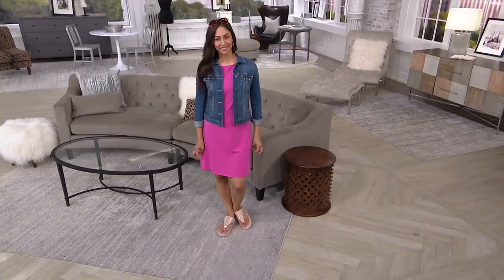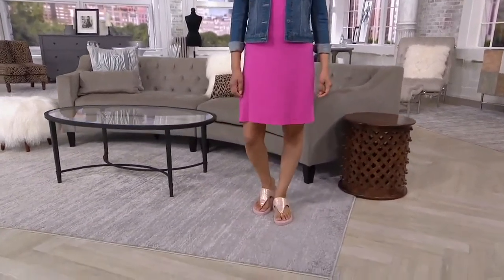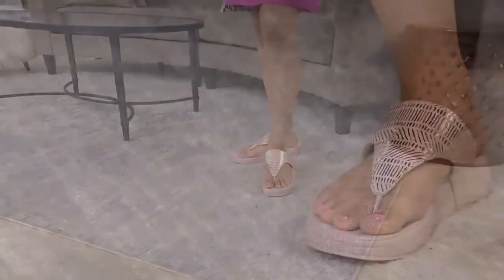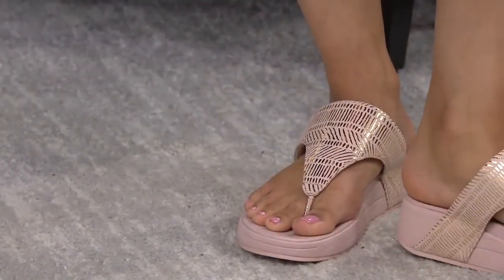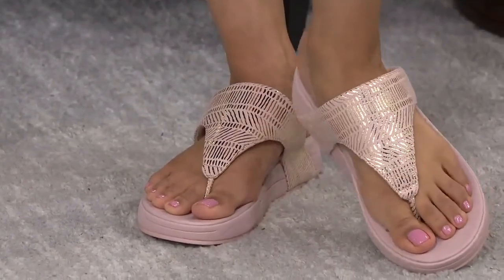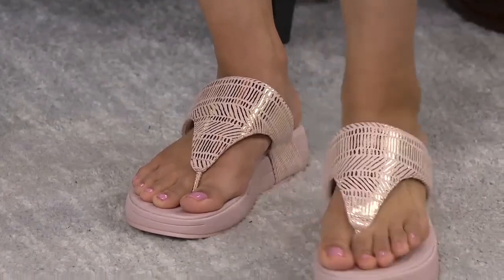We don't offer this in a true wide width, but this borders on a medium and wide. We've opened up that toe box area to accommodate a C or D width, whereas a medium is just a B width. So if you need that little bit of extra room right across the widest area of the toes, this provides it for you.